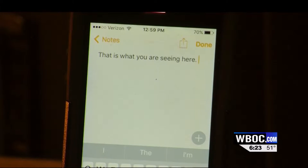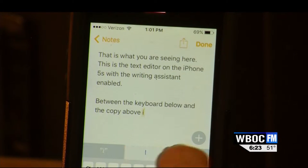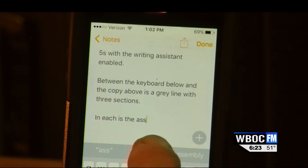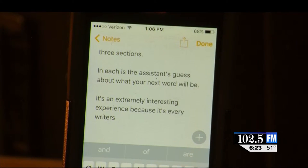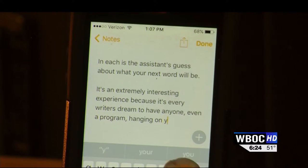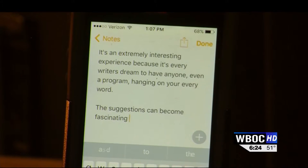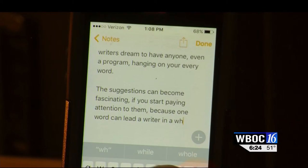And that's what you're seeing here. This is the text editor on an iPhone 5S with writing assistant enabled. Now, between the keyboard below and the copy above is a gray line with three sections. In each is the assistant's guess about what your next word will be. It's an extremely interesting experience because it's every writer's dream to have someone, even a program, hanging on their every word.